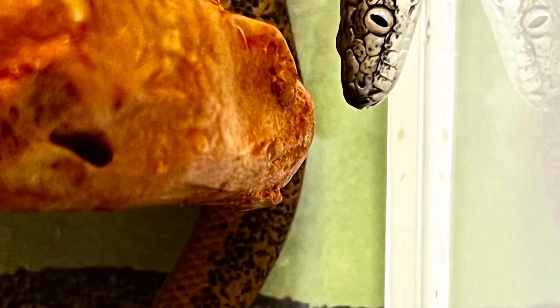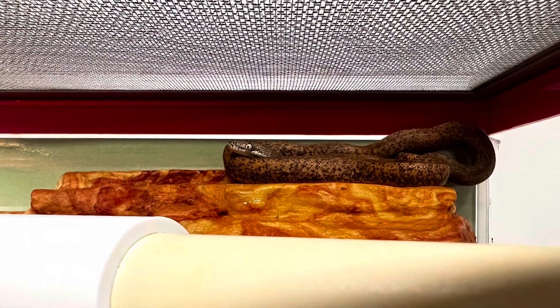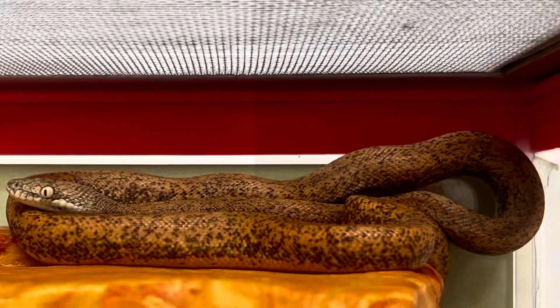I'll be sharing lots more about this specific snake with you, not just their conservation status, but their care, husbandry, and their genetics, as well as, of course, their behavior, handleability, trainability, and temperament.